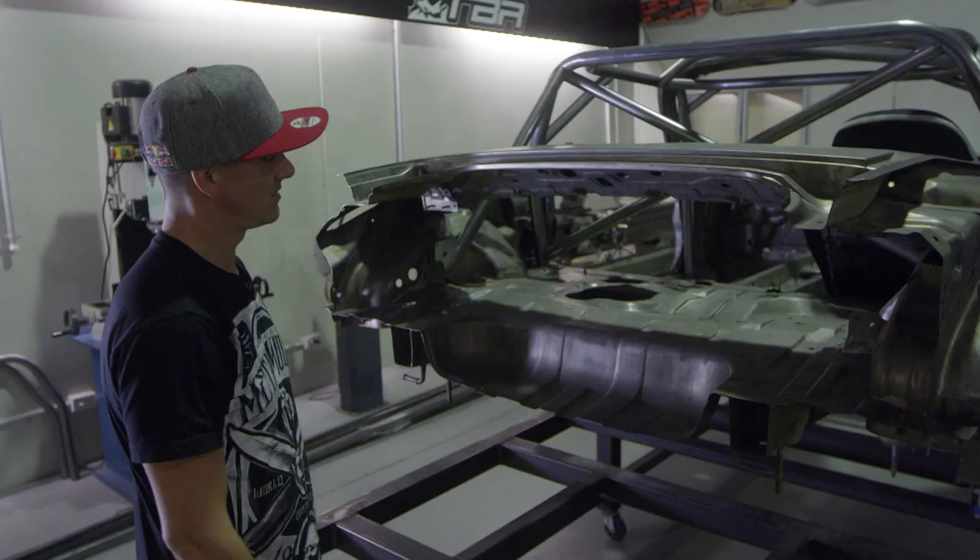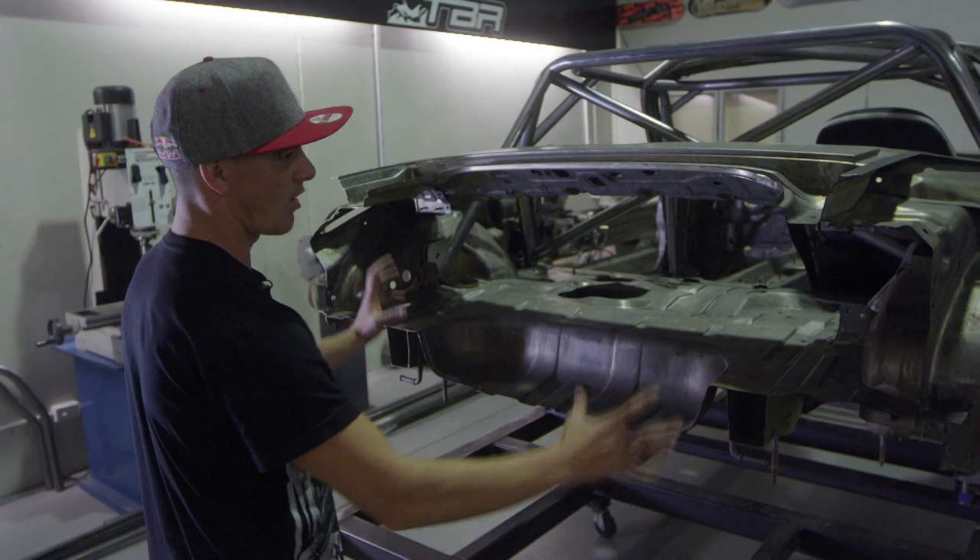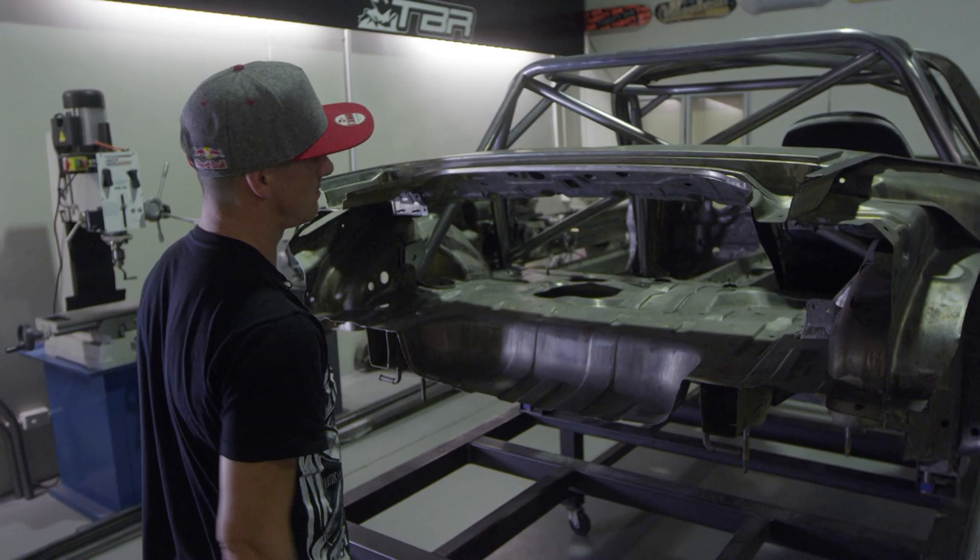The rear has a pretty naked setup, so this is going to be the home of our radiator, full cooling system, and fuel system. Surge tanks and everything will all live back there.